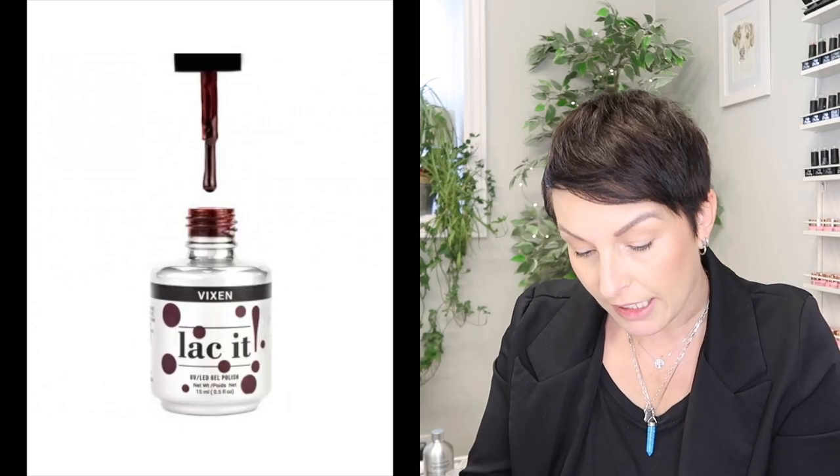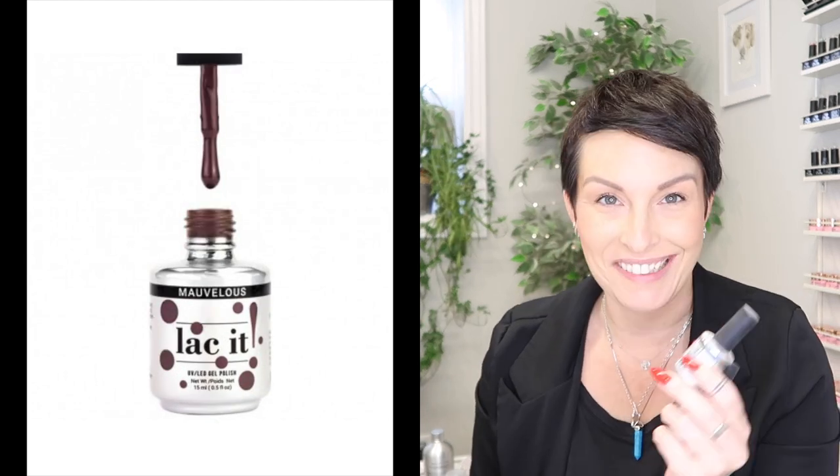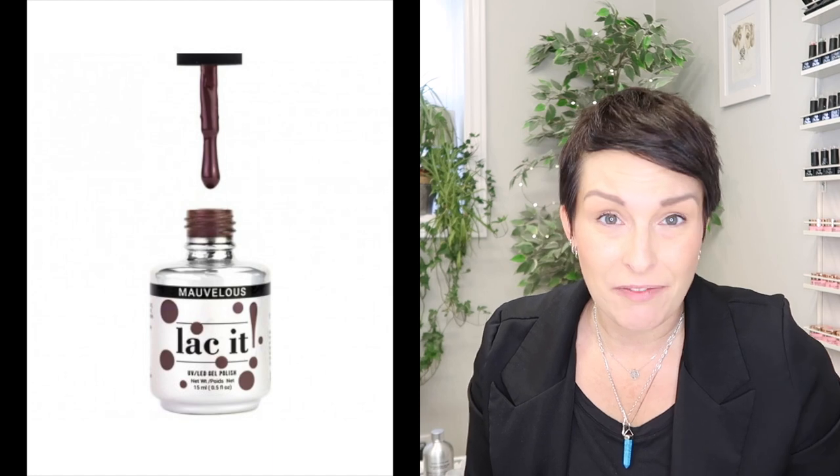The next brand that I used a couple out of is going to be the Lacket, and I used Vixen and Marvelous. I really like these two. They're really great fall colors and they're both really good for full coverage too. I do keep like one row of the Lacket still — you can kind of see in the row right there — and people do love them and I love them. It's just I'm running out of space.